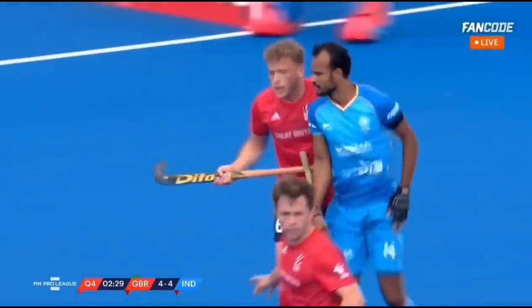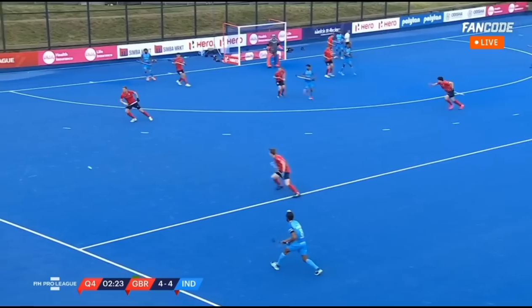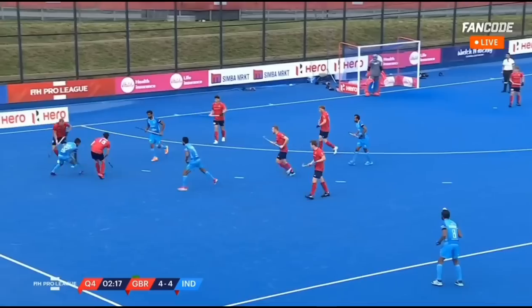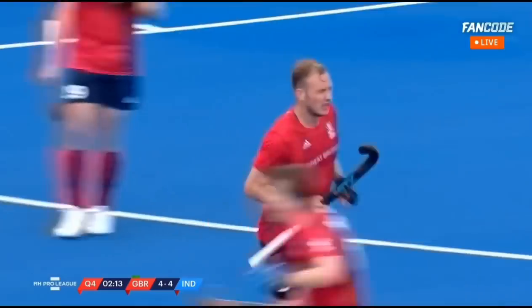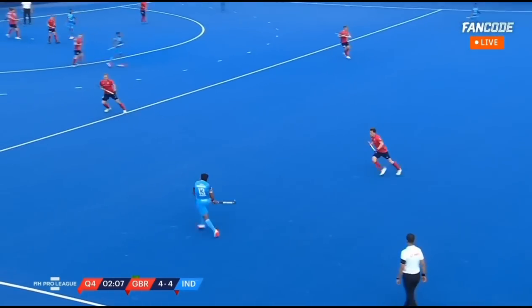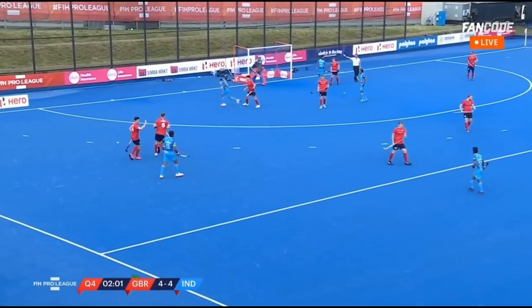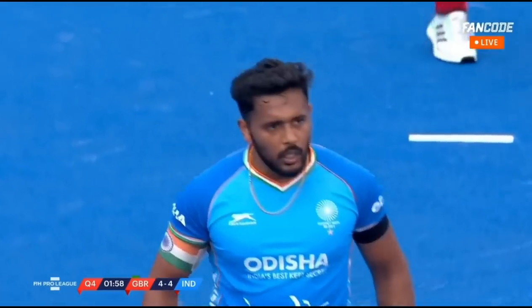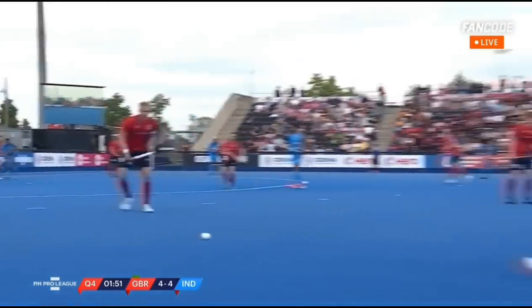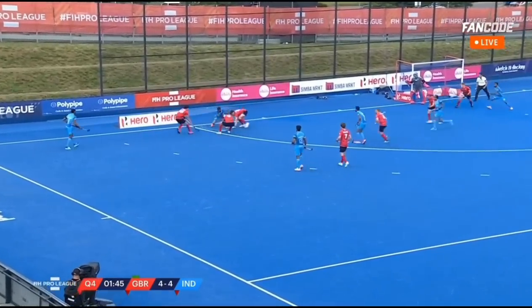Draper a little fortunate, though. There was a big trailing foot that he dragged through. He's picked up one yellow already — Draper. Stick of Ames. Long corner. Harmanpreet turns Roper inside out. Two minutes remaining. What an absolute cracking game of hockey this has been. We get absolutely treated to so many fabulous games, not just the Pro League but across international hockey. But this is another classic encounter between two teams.